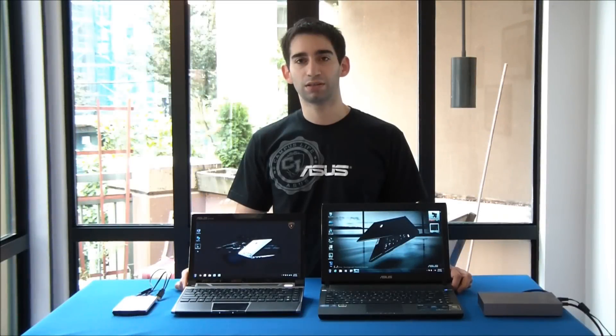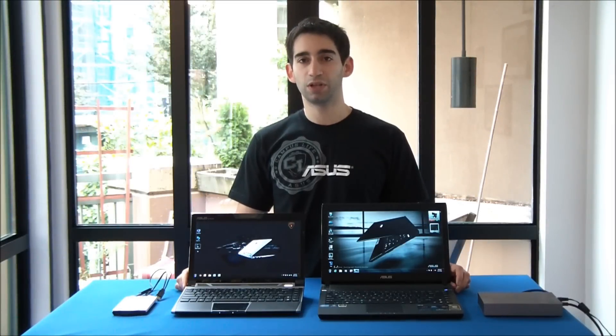Hey, this is Rob from ASUS and today we want to do a quick video to show you the speed difference between USB 2.0 and USB 3.0 data transfer technology.